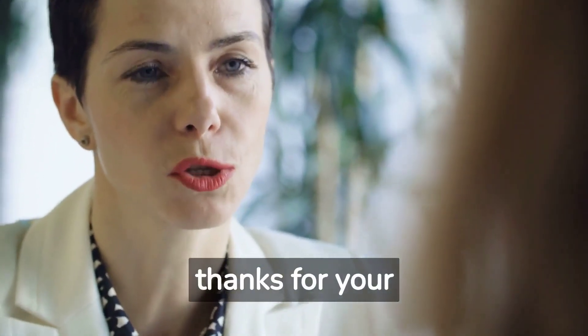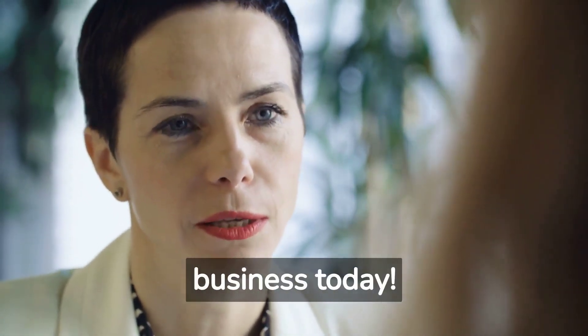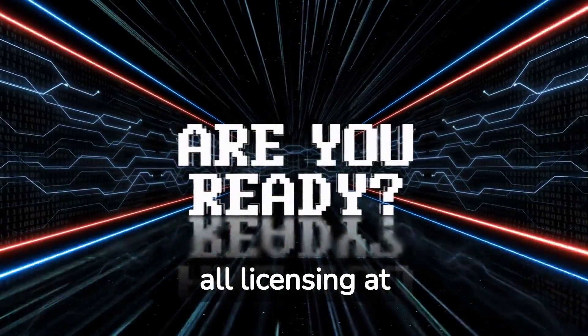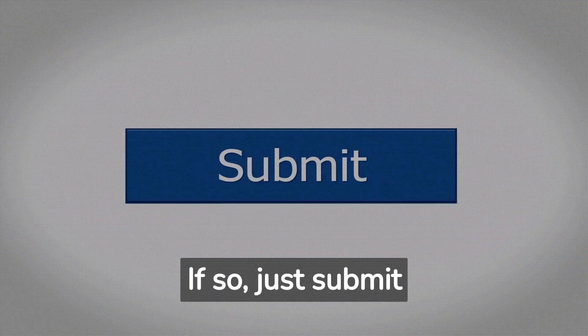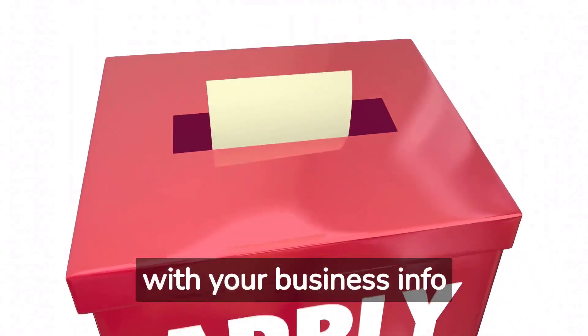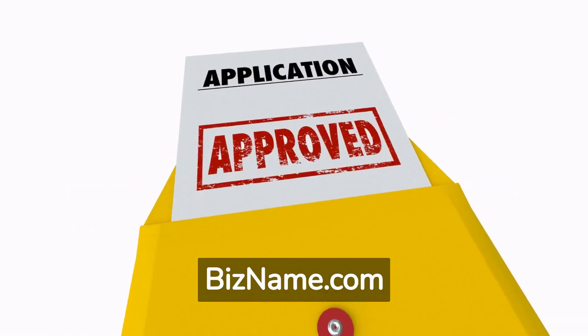Thanks for your advice, Jack. I will start registering my business today. You can obtain all licensing at bizname.com. Just submit one form with your business info to start your selling flowers business at bizname.com.